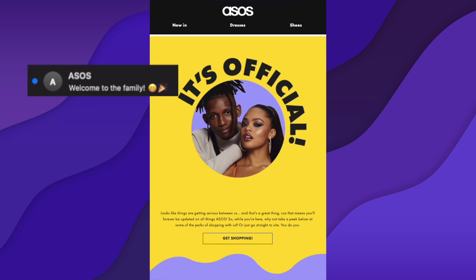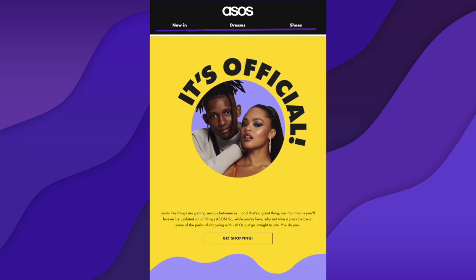So first of all, we have the subject line: 'Welcome to the family' with some celebration emojis. That's brilliant and fun — makes me want to open it. It would have been nice to see 'Welcome to the family, Rory,' but okay. We have the header with some quick calls to action for where to go on their site for shopping. I would have liked to have seen this customized to me — instead of 'dresses,' something like 'men's shirts.' But that's okay, we'll let that slide because the rest of the email is brilliant.